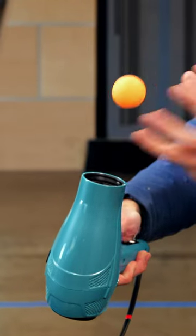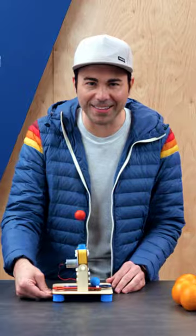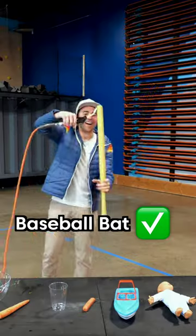You can grab a hairdryer and a ping-pong ball to try it yourself, or you can build your own air ball game, which is this month's Crunch Labs build box. It floats, and I'm a magician!